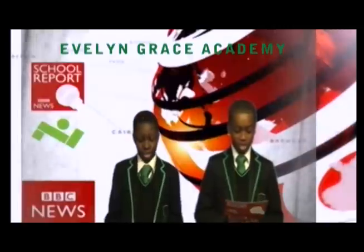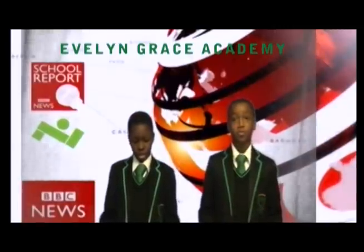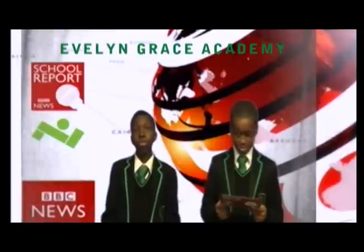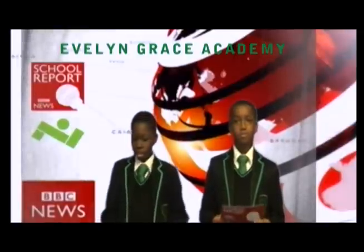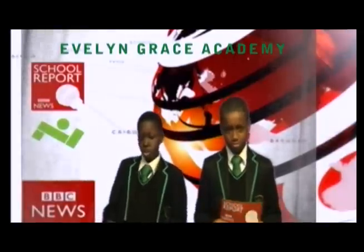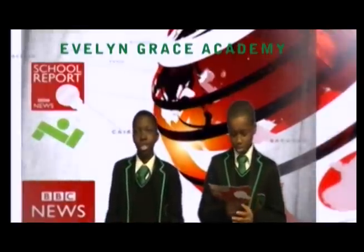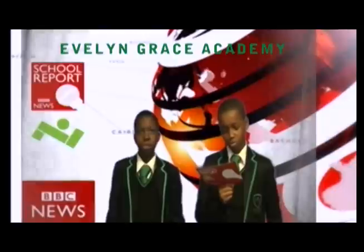At Evelyn Grace Academy we know that reading is important and have lots of opportunities to read for fun and to study. We know that reading improves our vocabulary, listening and writing skills, improves our knowledge and imagination.